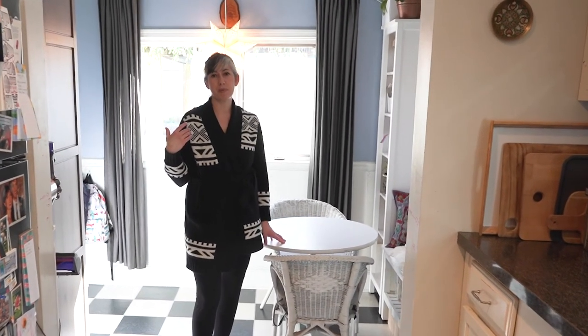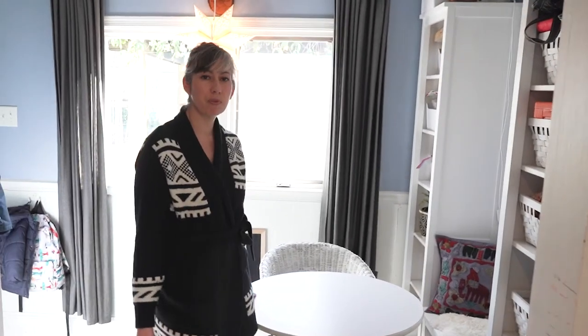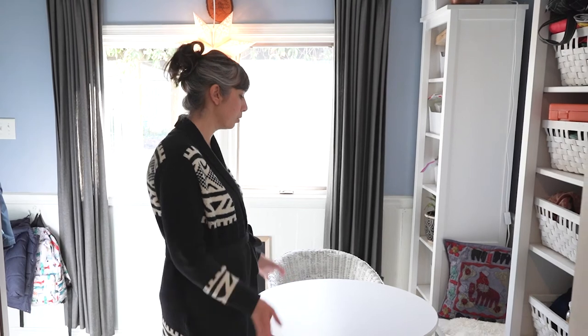You guys probably already recognize this space as part of our mudroom and breakfast nook. We've done some videos on this before — we use this as a mudroom all year round, but also as a breakfast nook during the winter. We'll move this table and chairs back outside onto the porch when it warms up.